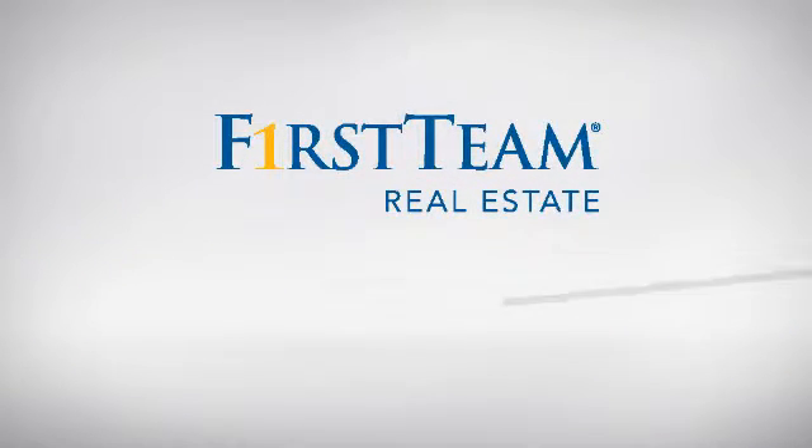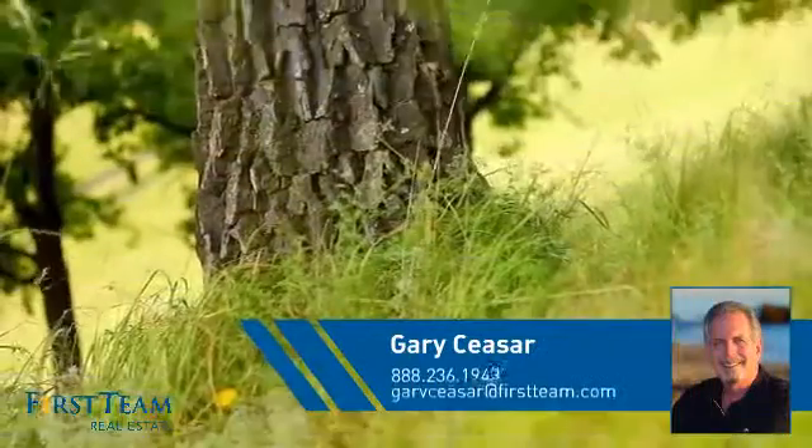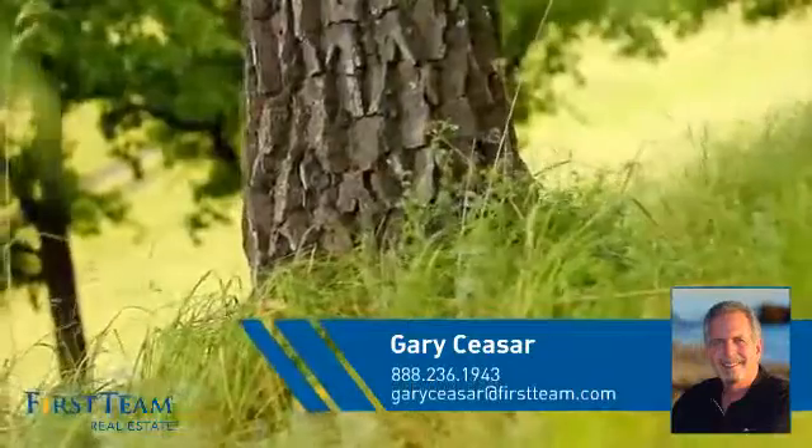At First Team Real Estate, you'll find a wide selection of listings. This video is brought to you by your real estate agent, Gary.